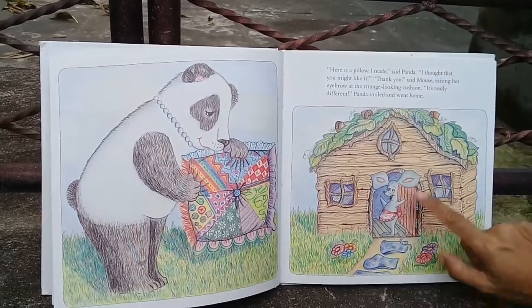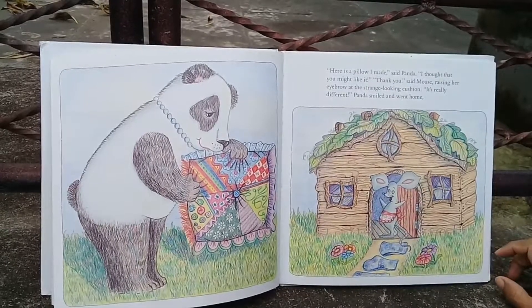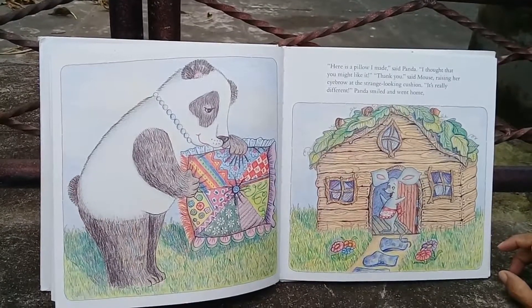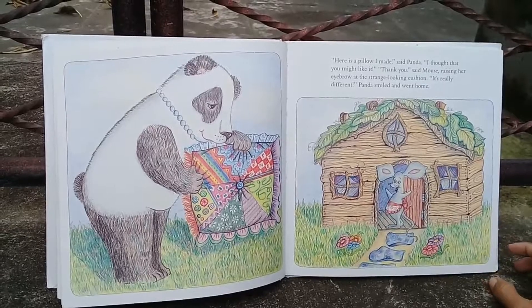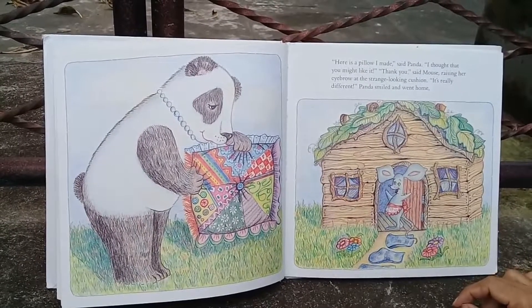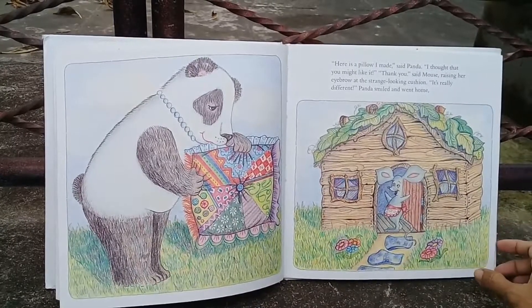There's the Mouse in her house. 'Here is a pillow I made,' said Panda. 'I thought that you might like it.' 'Thank you,' said Mouse, raising her eyebrow at the strange-looking cushion. 'It's really different.' Panda smiled and went home.